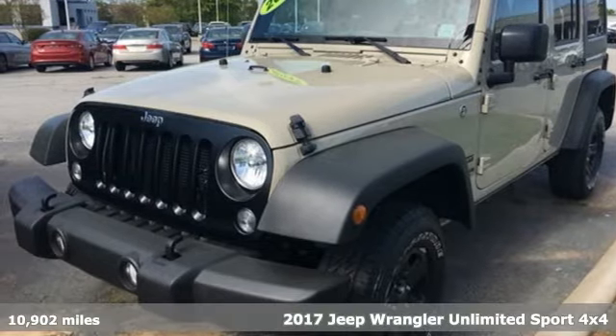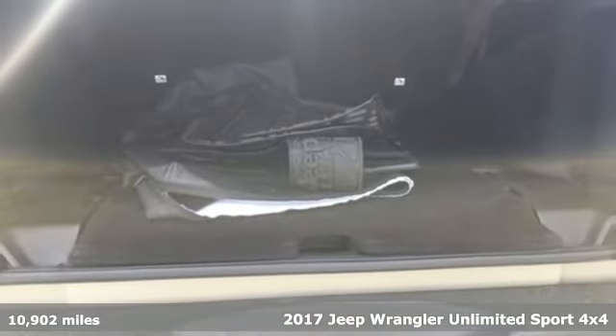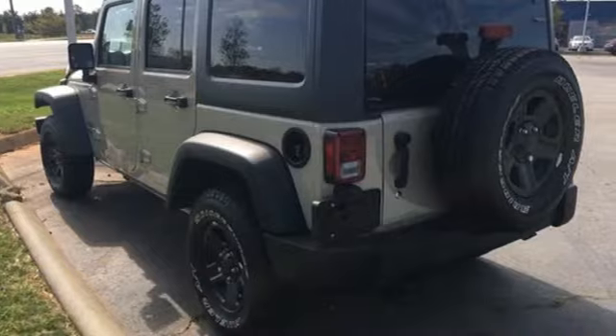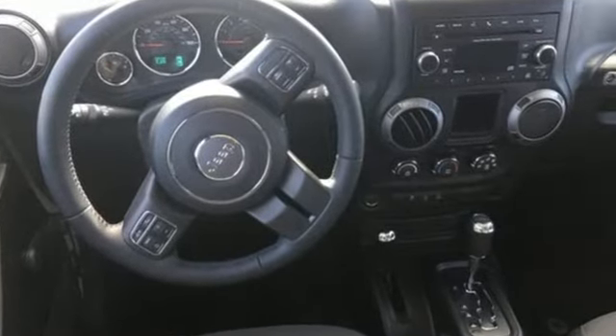It's a 2017 Jeep Wrangler — a lesson in adventure, that's what makes the Wrangler legendary. The 3.6L V6 engine and 4WD take you there, and skid plates protect the underbody from the rugged terrain you're conquering.